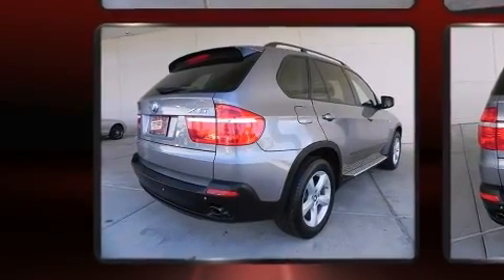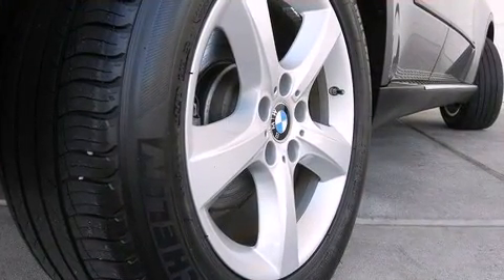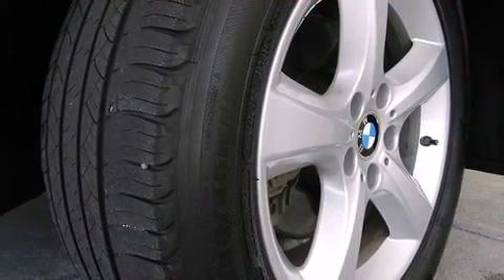All of the premium features expected of a BMW are offered, including power front seats, automatic temperature control, front fog lights, remote keyless entry, a roof rack, and seat memory. Everything is where it ought to be, from the dashboard controls to the door locks and window controls.